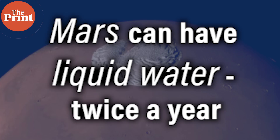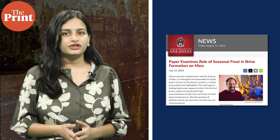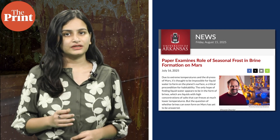Next up, scientists may have finally answered a decades-old question: can liquid water form on Mars? The University of Arkansas' Center for Space and Planetary Sciences says that yes, in the form of salty brines, water can exist on Mars.